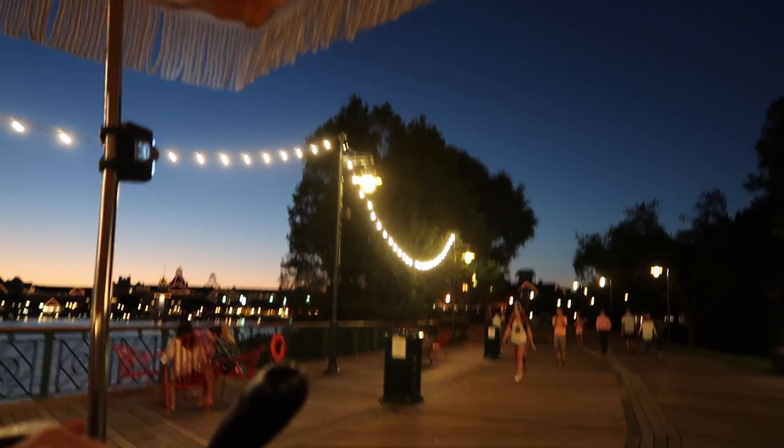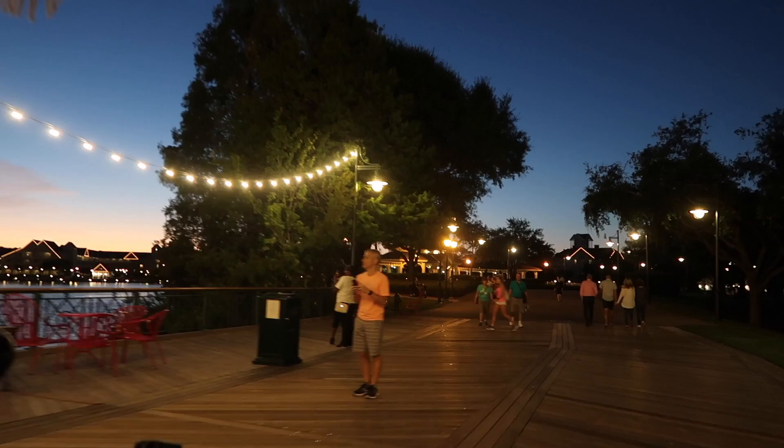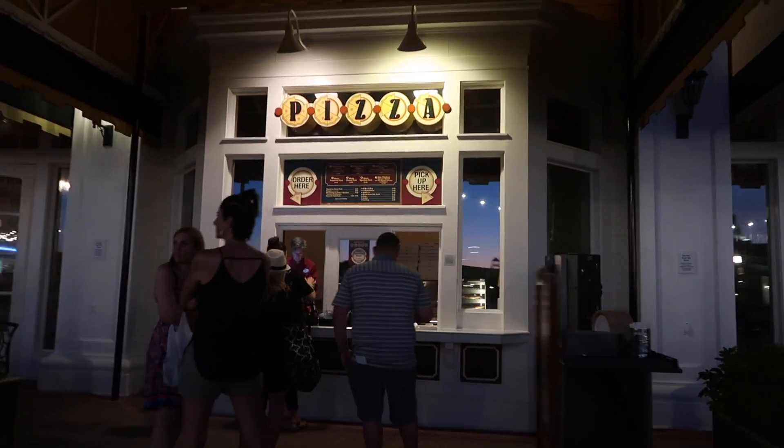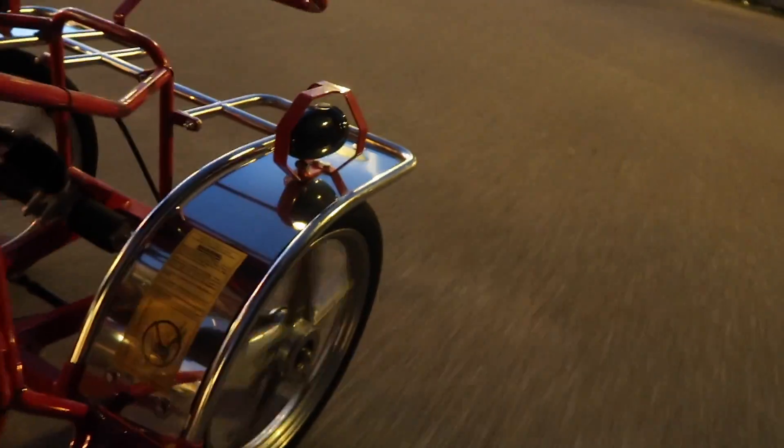We've been probably riding for a good 15 minutes and we've made it one and a half times around the boardwalk loop where you're allowed to ride the Surrey bikes. It's really pretty. So we're on round number four — the nice lady at the bike rental place said we could go for a fourth spin, and then it clipped some lights on to us at night.